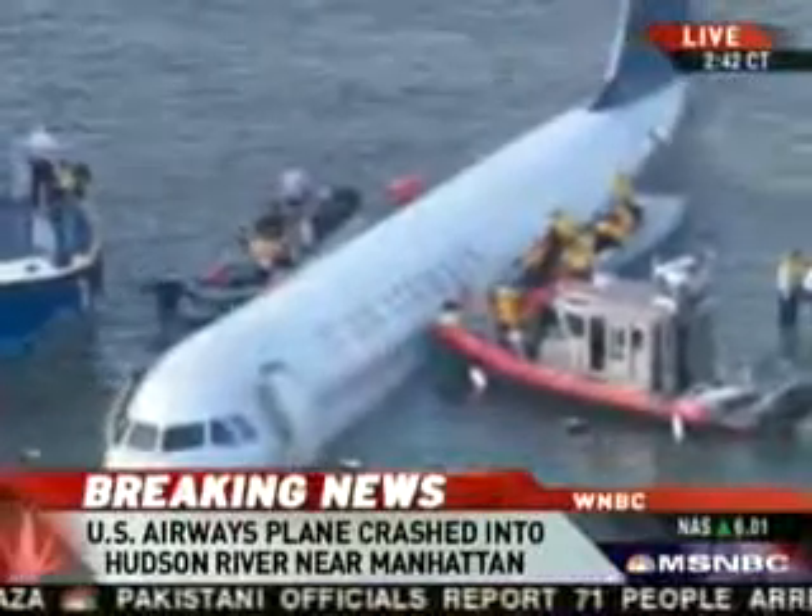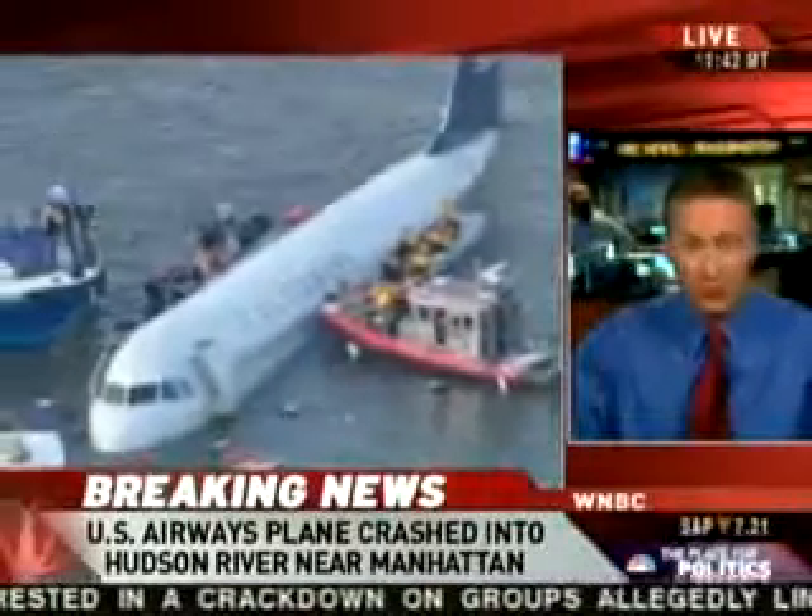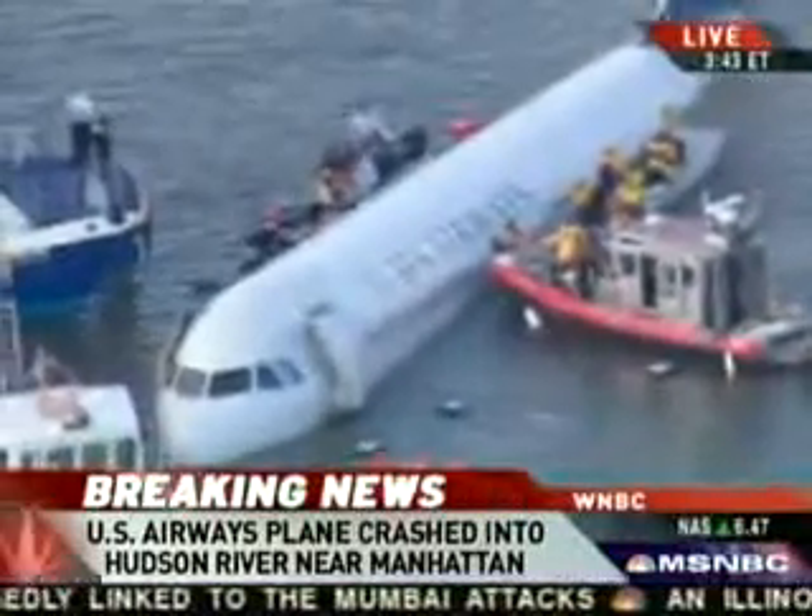Peter, I've got a call into the FAA. They don't have anything immediate, but that's because this is breaking as we speak. It looks to me like you're looking at a regional jet, and this is really one of the mainstays of U.S. Airways as they fly into and out of New York.